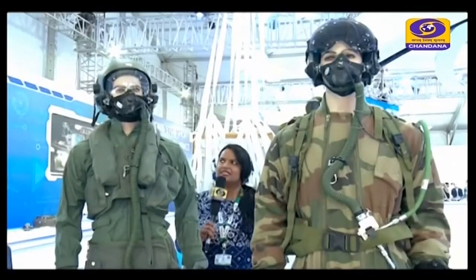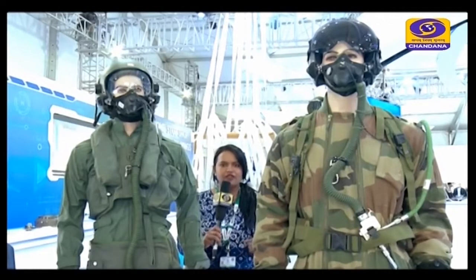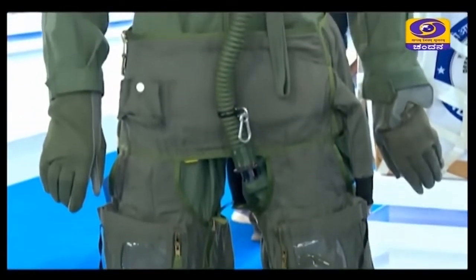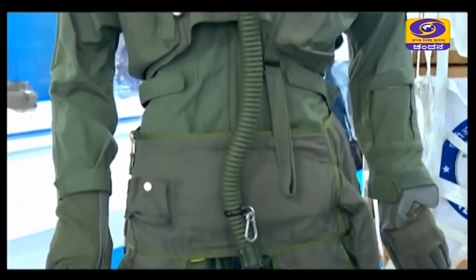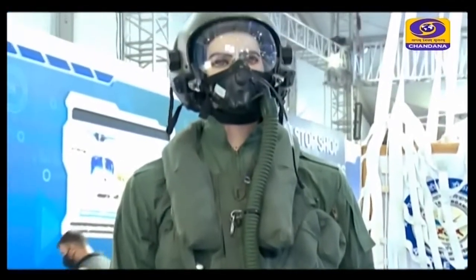These stylish-looking pilot suits — is this military fashion? Well, it is and also it is not. This is protective clothing and flying equipment. All these systems are required by our pilots for protection purposes at higher altitude.